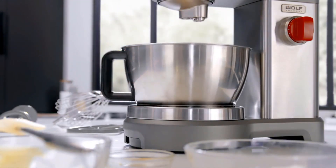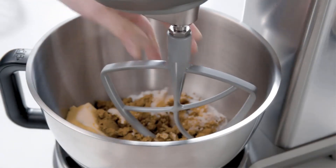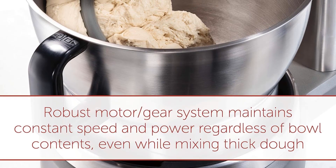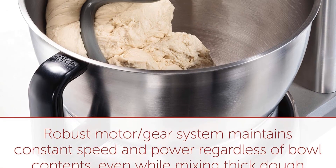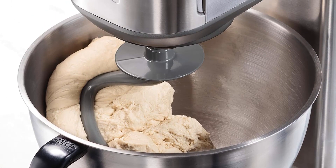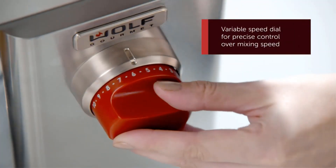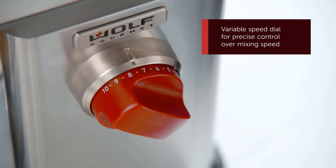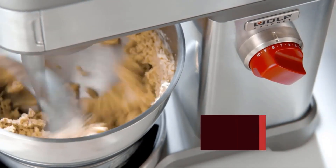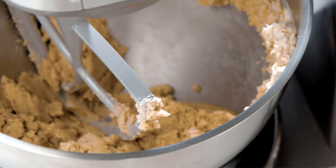The unique bowl lift feature sets it apart, allowing for effortless bowl adjustment and optimal stability. A simple turn of the handle lifts the bowl and securely locks it into the mixing position. For greater control over your culinary creations, this stand mixer offers a variable infinite speed dial, providing precision control for every recipe. The pulse function adds a gentle touch, allowing you to incorporate ingredients smoothly. The appliance's versatility extends with a specialty attachment area, allowing you to expand its functionality with attachments like meat grinders, sold separately. The magnetized attachment cover and locking system makes switching between attachments practically effortless.